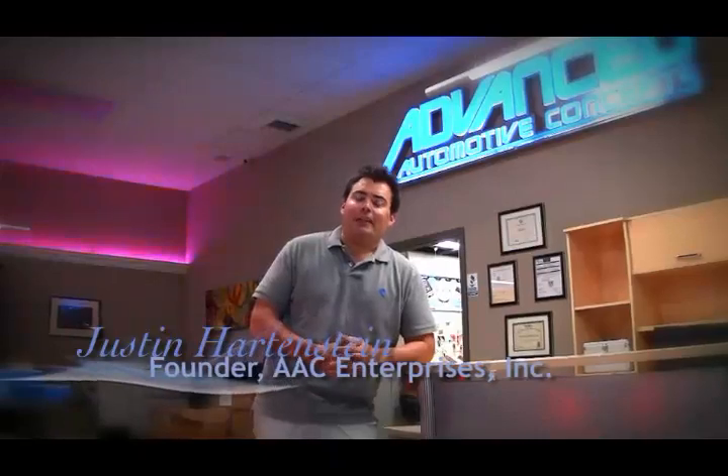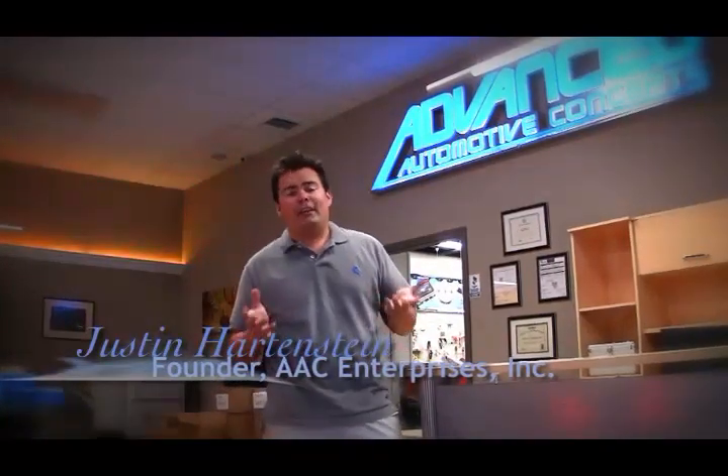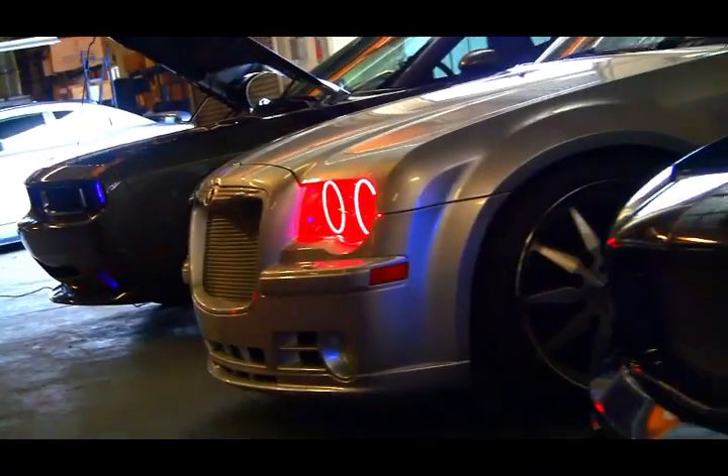Hi, my name is Justin Hartenstein and I'm the founder of AAC Enterprises. Here at AAC we develop lighting products using the latest in LED solid-state technology. We offer products for the automotive aftermarket as well as energy-efficient lighting for use in homes and offices.